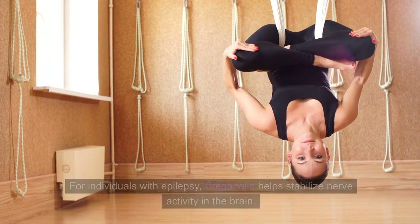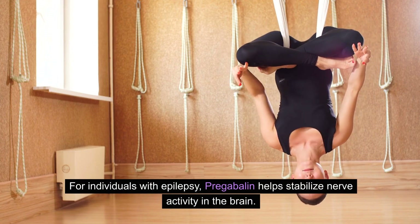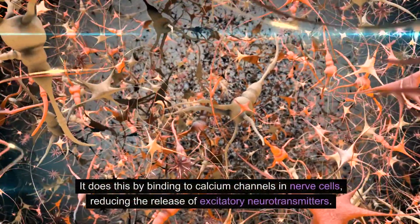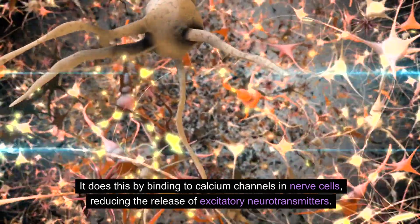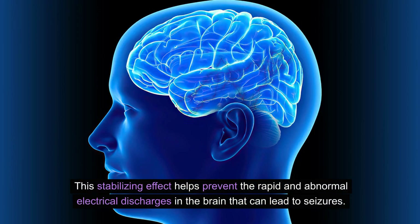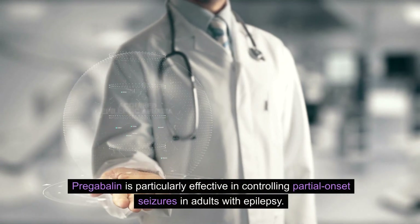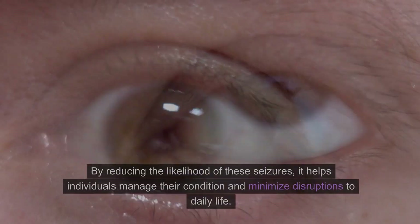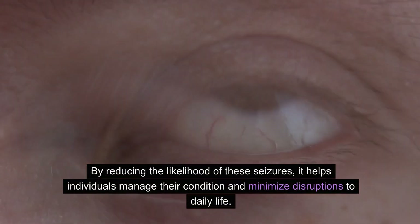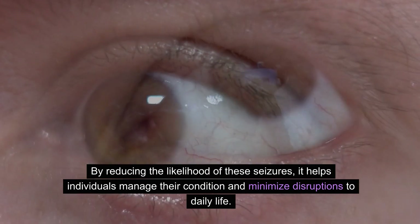Controlling seizures: for individuals with epilepsy, pregabalin helps stabilize nerve activity in the brain. It does this by binding to calcium channels in nerve cells, reducing the release of excitatory neurotransmitters. This stabilizing effect helps prevent the rapid and abnormal electrical discharges in the brain that can lead to seizures. Pregabalin is particularly effective in controlling partial-onset seizures in adults with epilepsy, helping individuals manage their condition and minimize disruptions to daily life.